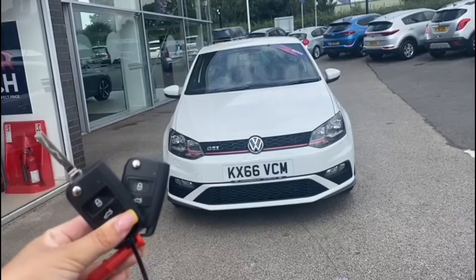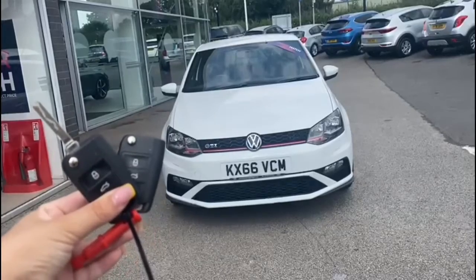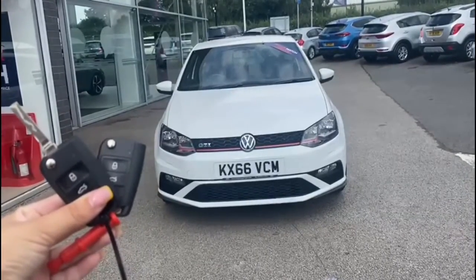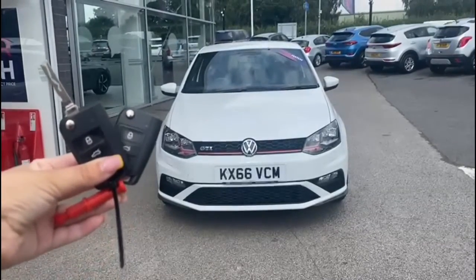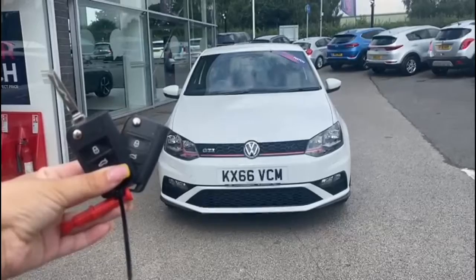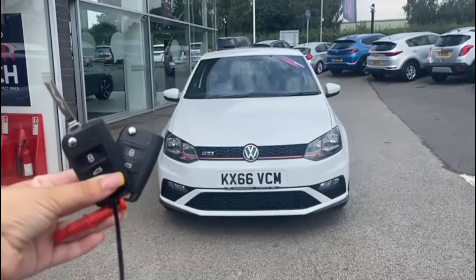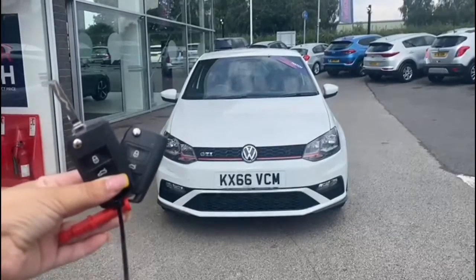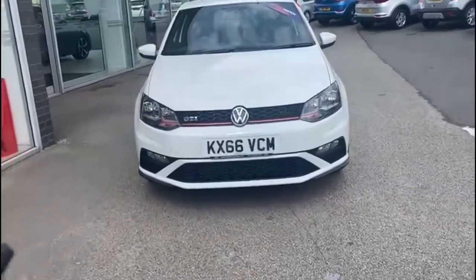Hi, I'm Jordan from Motormatch Stafford, and this is the Volkswagen Polo Blue Motion Tech GTI — it's a 1.8 petrol automatic. As this is a Motormatch approved vehicle, it comes with a 30-day warranty or up to 1,000 miles, whichever comes first. If you'd like to find out more about it, you can give us a call on 01785 899 474.